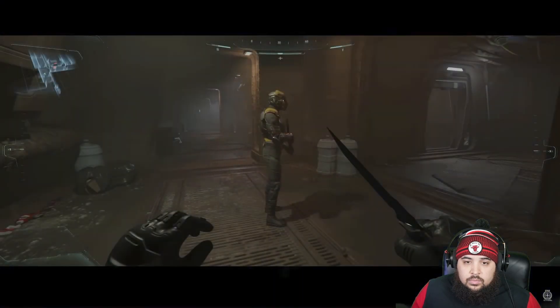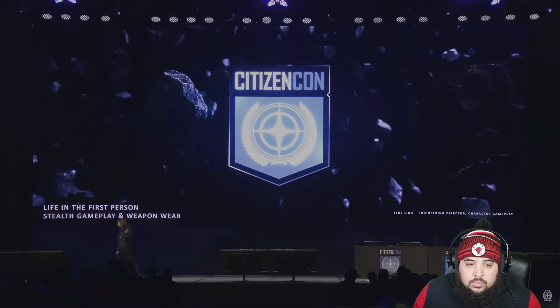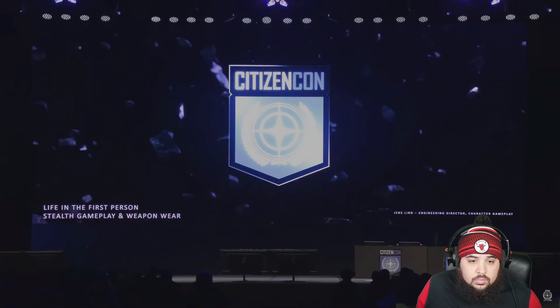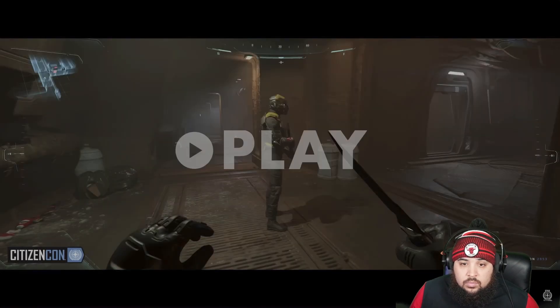Looking really good, can't wait to see the final arc. Now — hello everyone, my name is Jens. I'm going to talk about some changes we made to our stealth gameplay and give you an update on weaponware. Takedowns are an important part of stealth encounters — this is where we're adding player skill progression, moving you through different action sets.